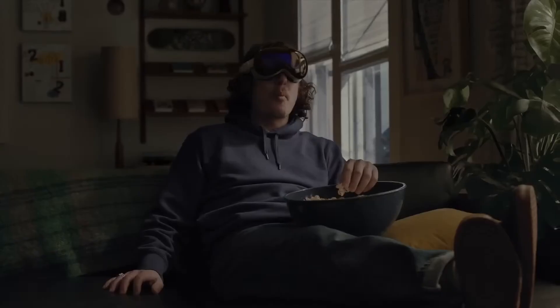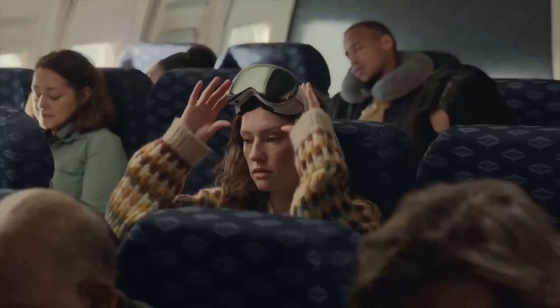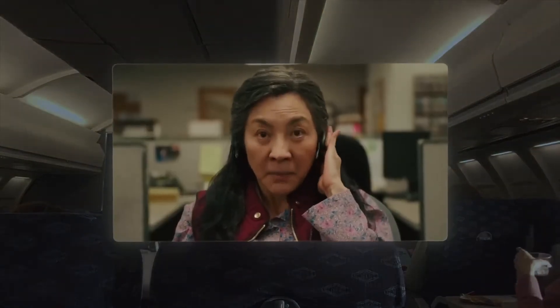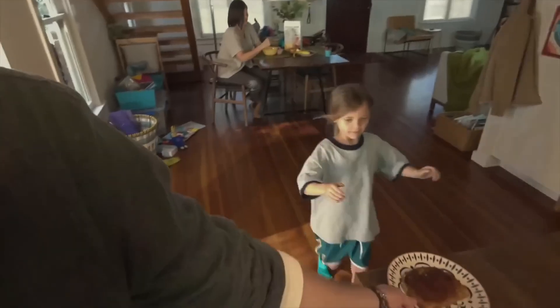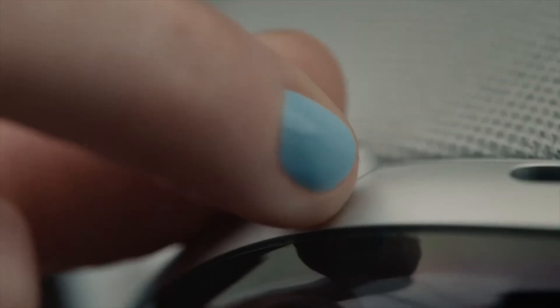Apple Vision Pro delivers stunningly sharp visuals and spatial audio. More than just entertainment, it's designed to transform productivity, communication, and creative expression. With its sleek design and deep integration into Apple's ecosystem, Vision Pro is not positioned as a mere headset, but as a platform for redefining how people experience technology.